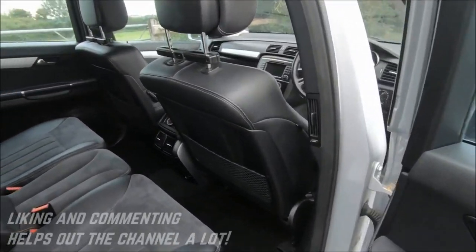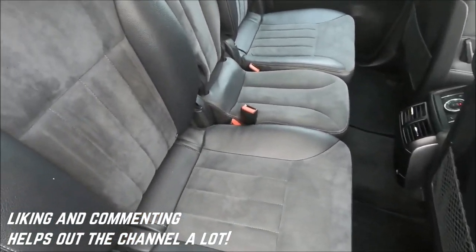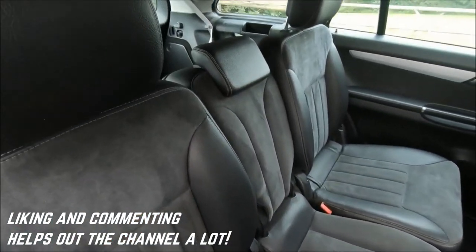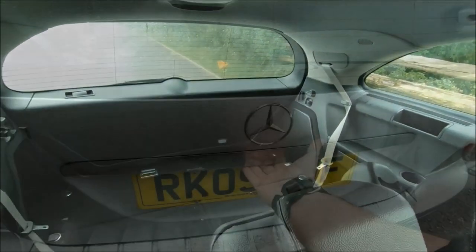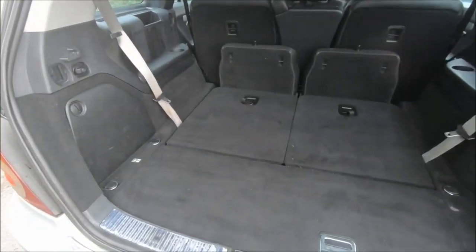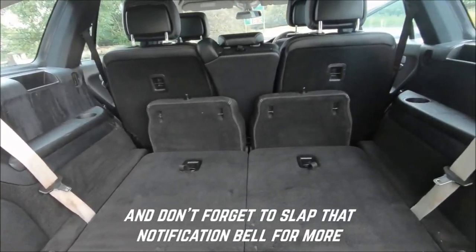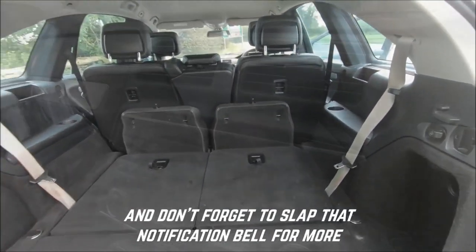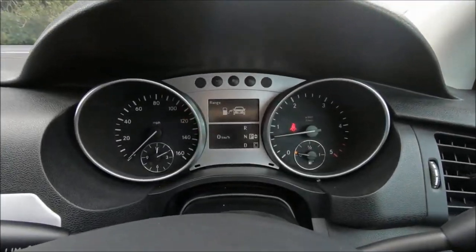For this review, just to set the stage, I'm going to do something a little different to what I'd typically do. Usually I hone in on one specific model or trim level, but even though I was driving a specific model in this video, this is more of an overarching review of the R-Class. I'm going to hone in on three in particular: the R320, the R500, and briefly, the R63 AMG.